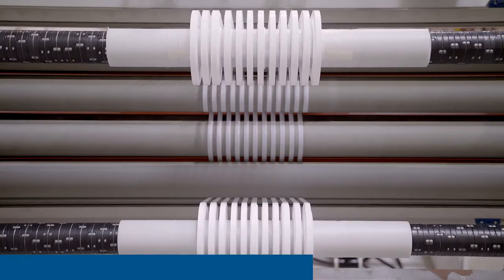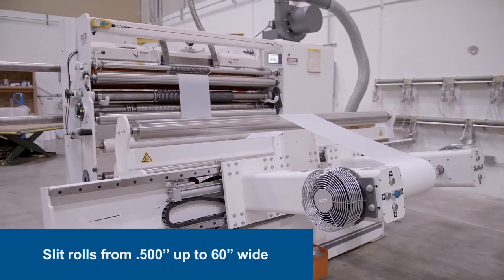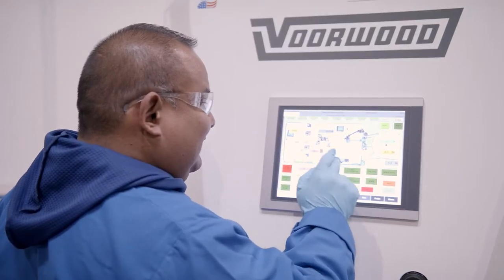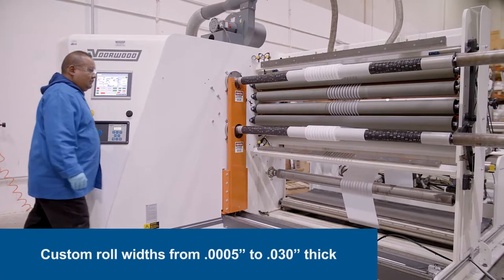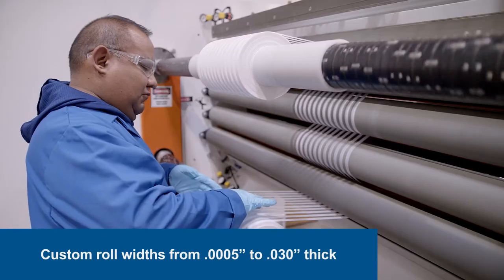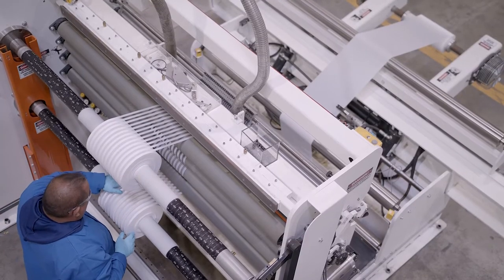If your job calls for precision slit rolls ranging from half an inch up to 60 inches wide, Professional Plastics has you covered. Our state-of-the-art equipment produces custom roll widths from material as thin as one half of one mil up to 30 mils thick, while minimizing waste and maintaining accuracy.